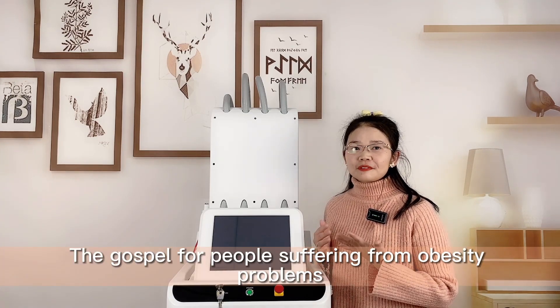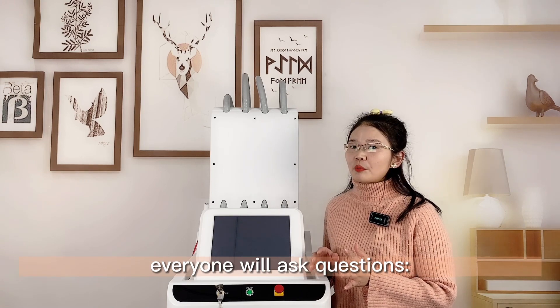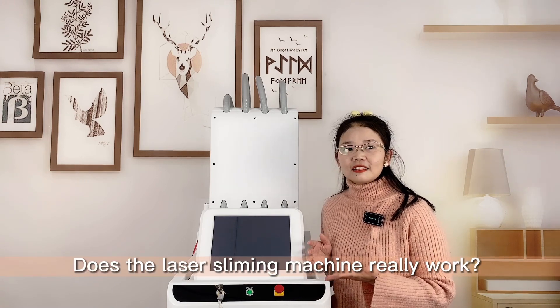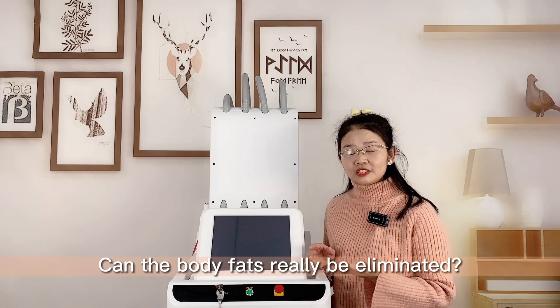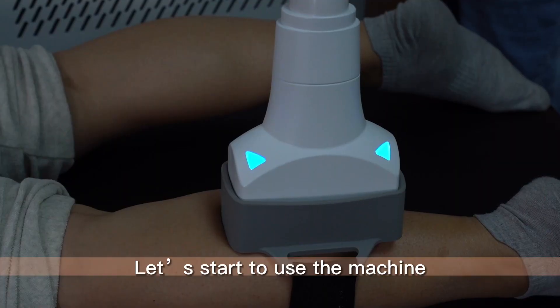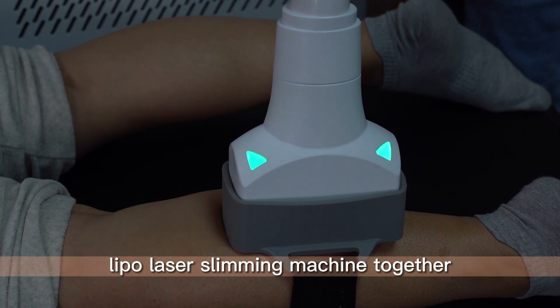The gospel for people suffering from obesity problems. Before knowing about fat reduction machines, everyone will ask questions. Does the laser slimming machine really work? Can the body fat really be eliminated? Let's start to use the machine and witness the effects of ScarpLase Nipple Laser Slimming Machine together.